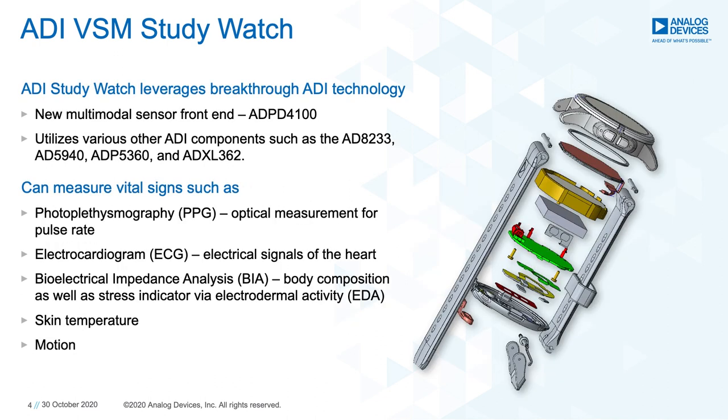The ADI-VSM Study Watch leverages breakthrough ADI technology, including the new multimodal sensor front end, the ADPD-4100. This allows for low-power, high-quality, synchronized data collection of various vital signs, including photoplethysmography or PPG, electrocardiogram or ECG, bioimpedance, skin temperature, and motion tracking.